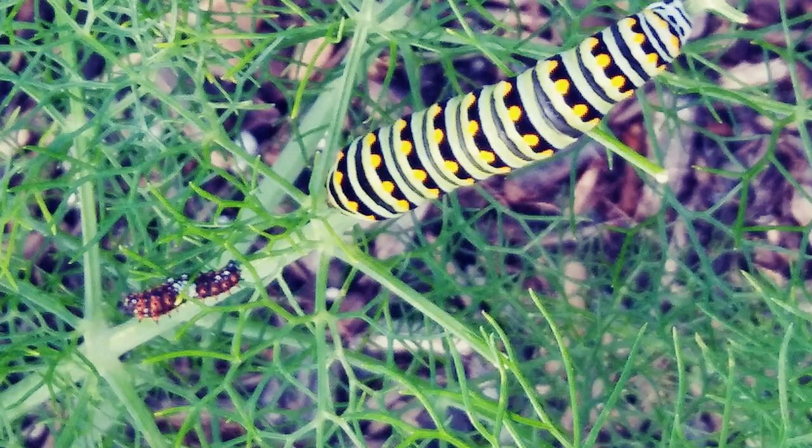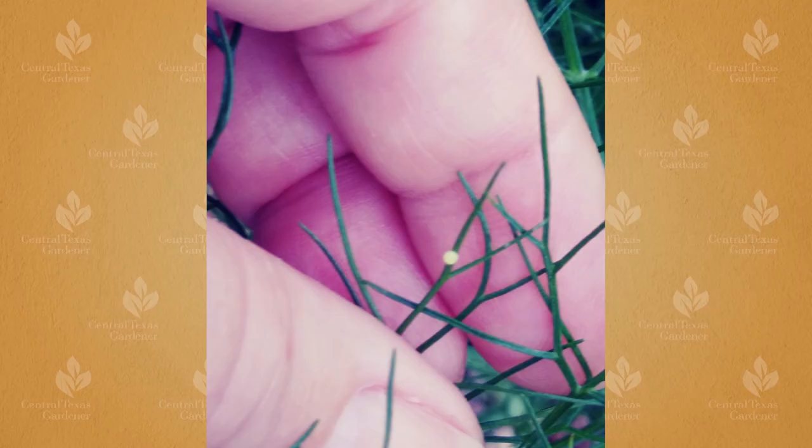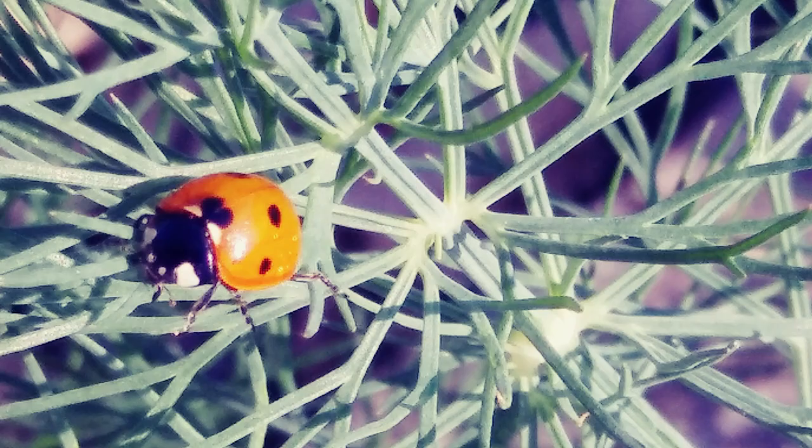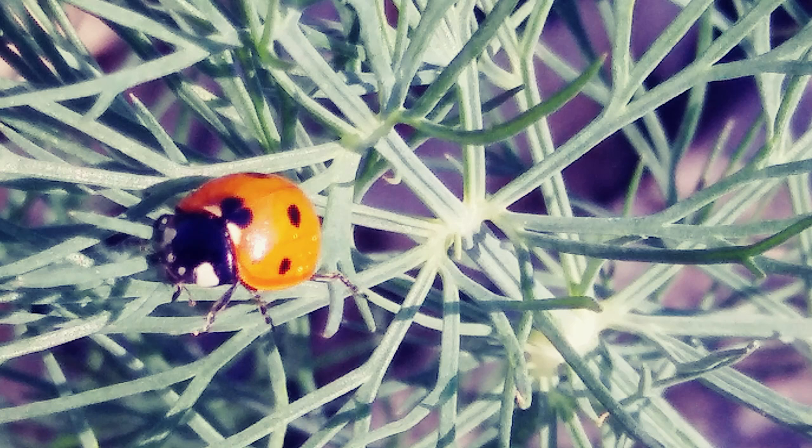Instars are the different stages of a caterpillar. Here are two instars of eastern black swallowtail caterpillars on dill plants at the Giving Garden of Carrollton. Board member Laura Margadonna also spotted an egg on the fennel. Since they don't use pesticides, Laura reports that their garden is a host to a multitude of ladybugs and other valuable insect predators.